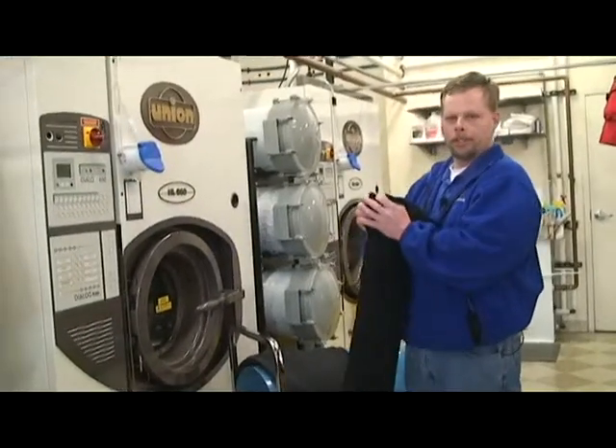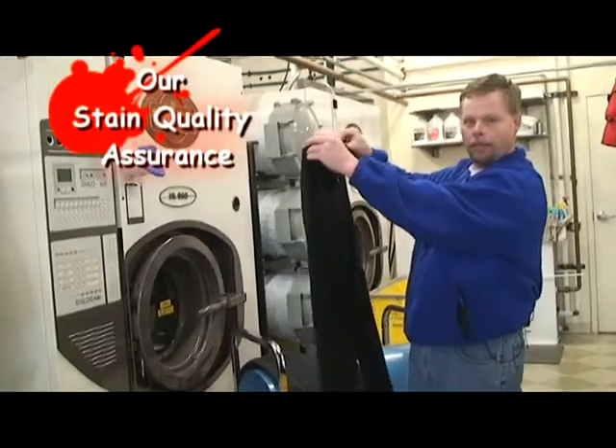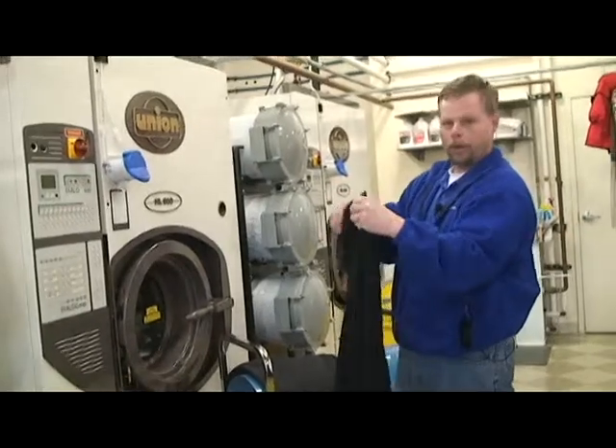Once the clothes come out of the machines, we're going to inspect them one more time for any stains that may not have come out the first time around. Then we will attempt to get those out and get the clothes ready for the pressers.